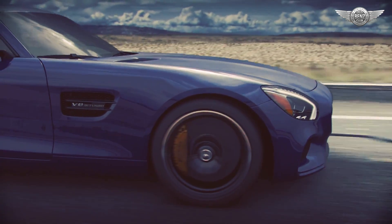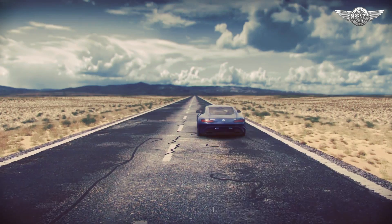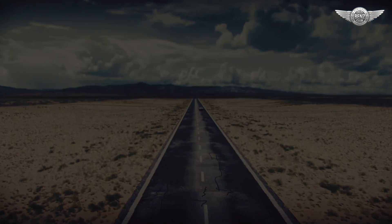In brief, each Mercedes-AMG model reflects the very best in high performance, proving our axiom that AMG means driving performance.